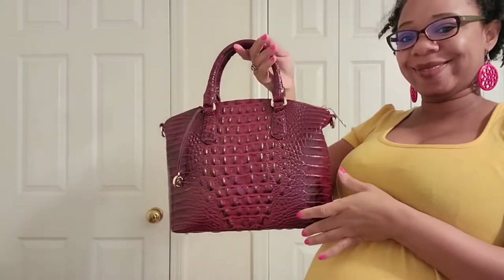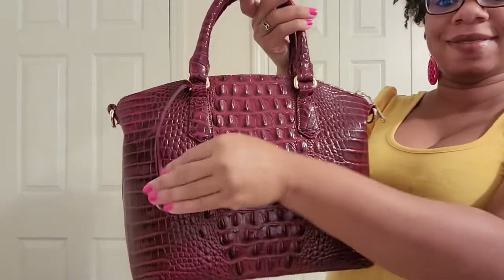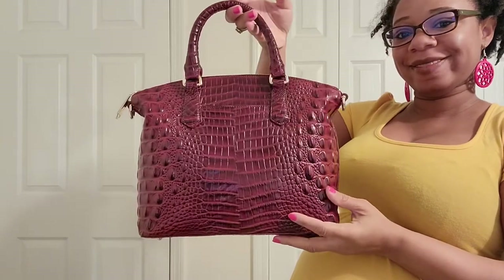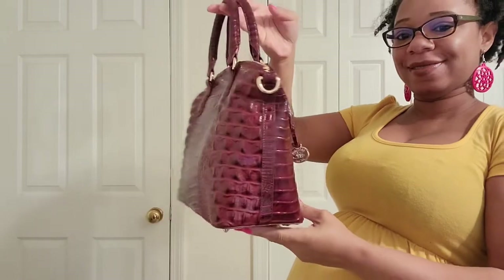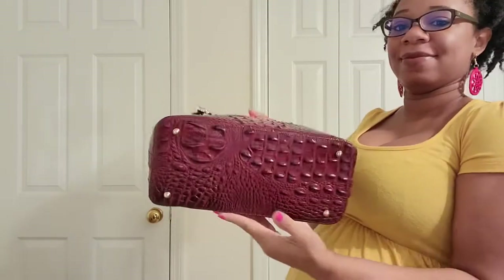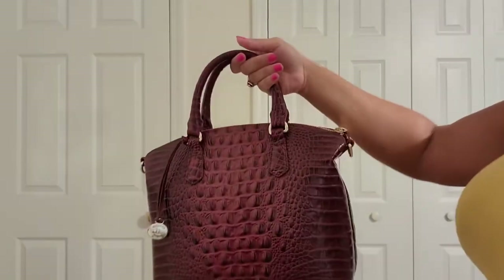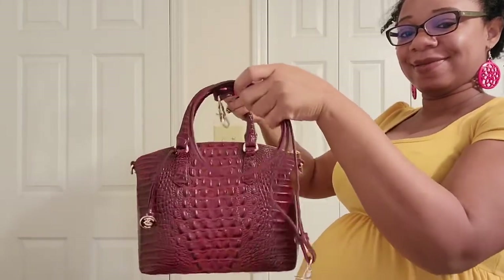Next up is my one and only Brahmin bag. This is the medium Duxbury in the color Tarte. I love this bag, but I don't carry it much because I feel like it's more of a church bag or a dressy bag. But I do really love it, and it does come with a shoulder strap as well.